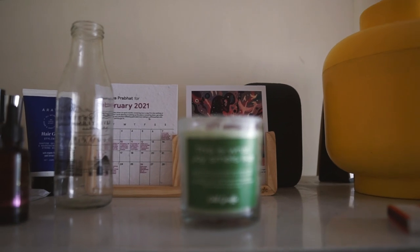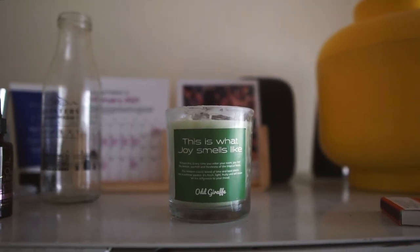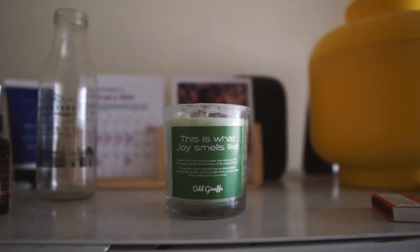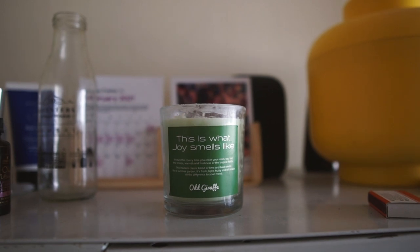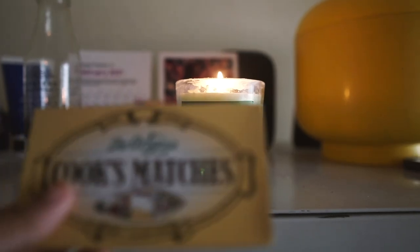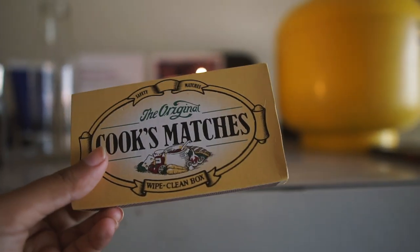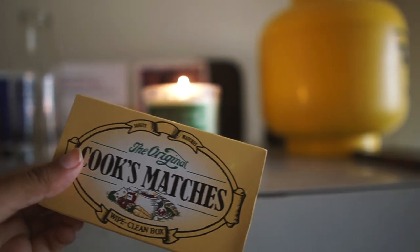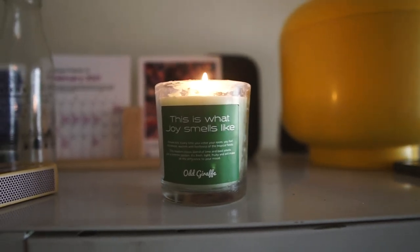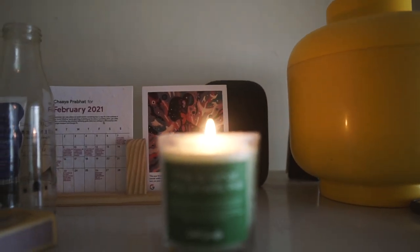I just got this new scented candle from one of my favorite brands, Odd Giraffe. This is supposed to be the joy smells candle - lime and basil, so it should be a very fresh smell. I haven't even lit this one yet, so I thought I could start the day with trying it out. Just look at this matchbox - how cute is it? My mom had it and I believe it's from abroad, so I'm not sure you can get it here. Anyway, we have lit the candle now and we're going to wait a little bit for it to start drawing the fragrance.